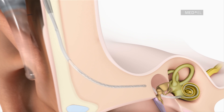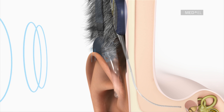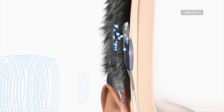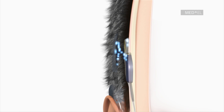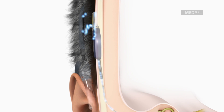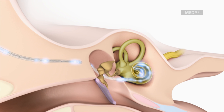The microphone of the audio processor picks up the sound signals. The audio processor digitally analyzes and codes sound into a special pattern of coded electrical signals. These coded signals are transmitted through the skin to the implant. The implant creates electrical pulses from the coded signals, which are relayed to the corresponding electrode contacts along the electrode array, depending upon the frequency of the signal received.